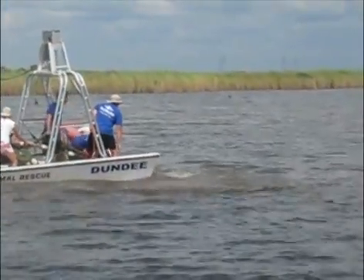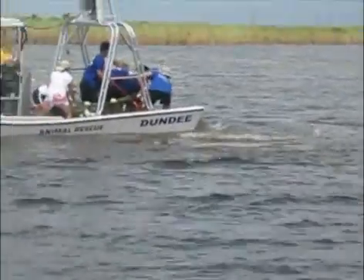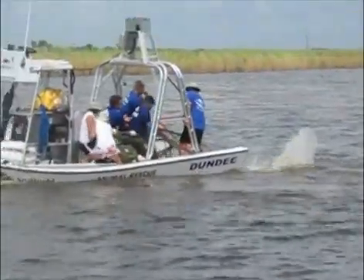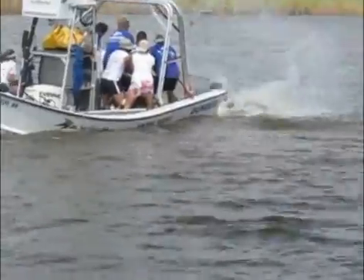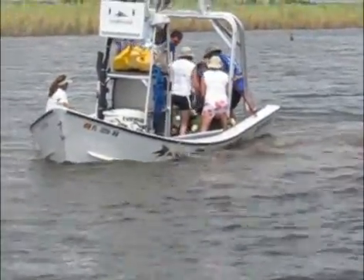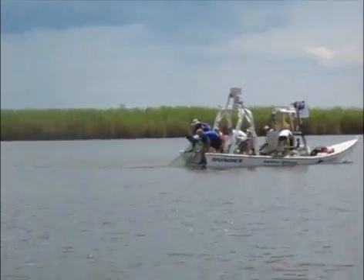Now it looks like they're about to get her out of the water. You see her tail come up out of the water — that's her main means of locomotion. Once they get it under control, she can't really get away. They got the tail out of the water, things look good. But then she did that — a tremendous thrash — and actually broke out of the net. So they had to pull up and circle the manatee all over again.